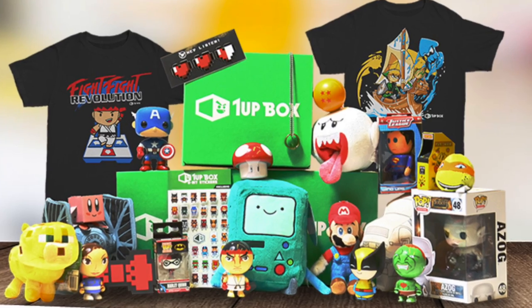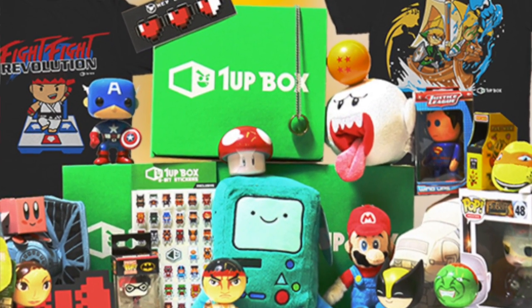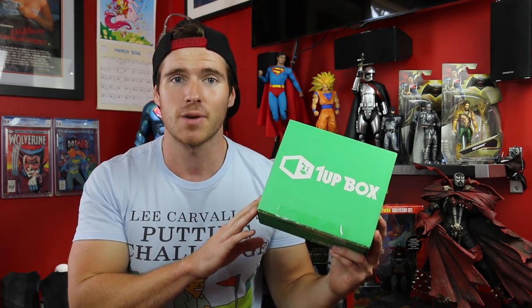If you don't know what 1UP Box is, it's one of those companies where you pay a subscription and each month you get a box chock full of awesome pop culture goodies. The cool thing about this concept is you don't know what you're going to get, so it's a surprise. When you first sign up it's $9.92 — you have to use the code 'awesome' for that — then after that it's $13 plus shipping, and shipping honestly isn't that much. They also provide you with a tracking number.